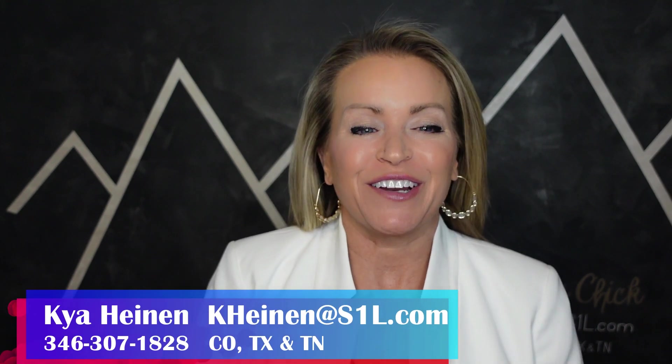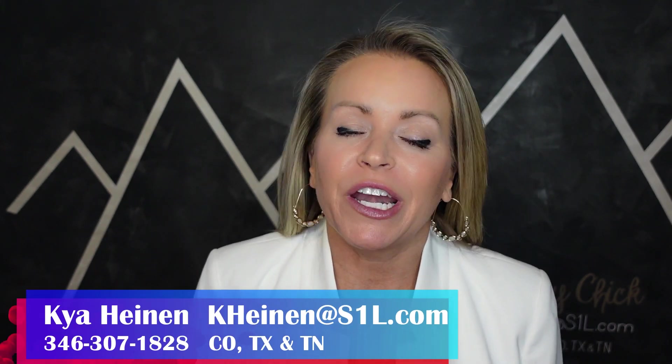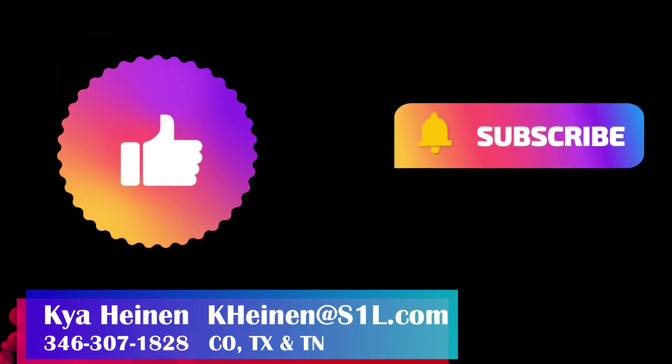Parker has a lot to offer, and you can get more bang for your buck. The question is, is it right for you? Please reach out to me for any of your real estate needs. I love what I do and I'd love to help you. Don't forget to like and subscribe. Thanks for watching.